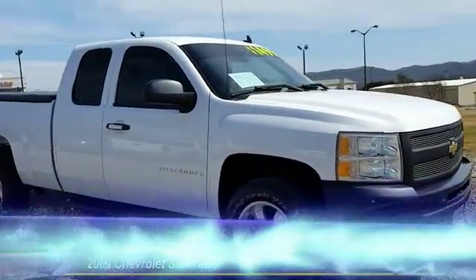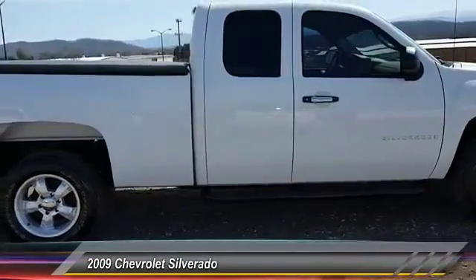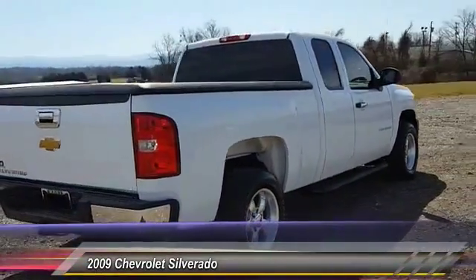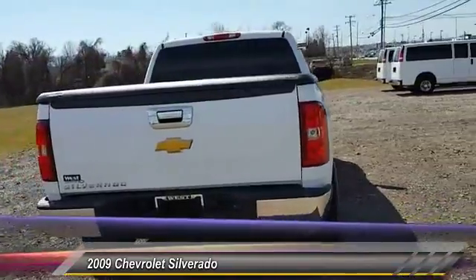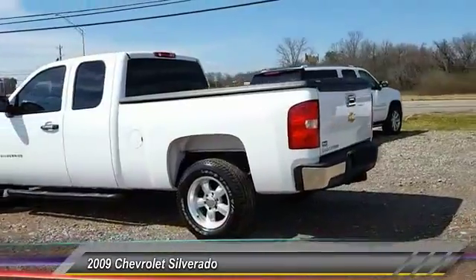The 2009 Silverado 1500. The Chevy Silverado 1500 has the lowest cost of ownership of any full-size pickup and is priced below $15,000. This vehicle has less than 110,000 miles. Here are some of this vehicle's great options.